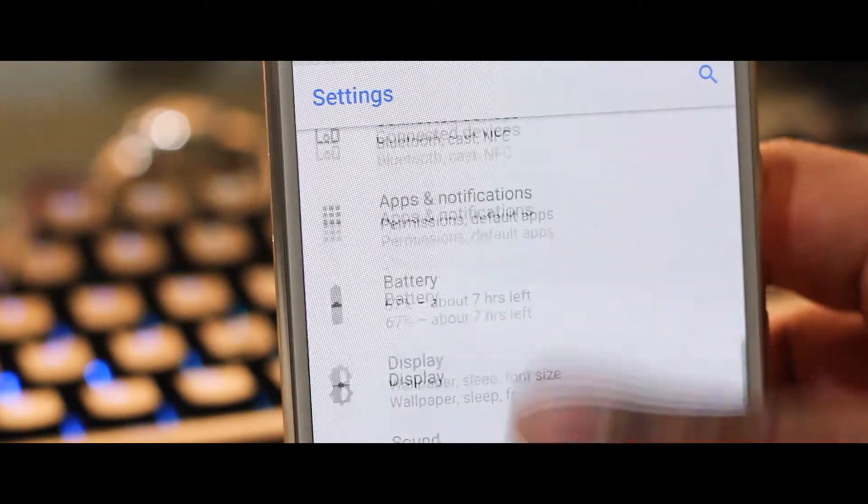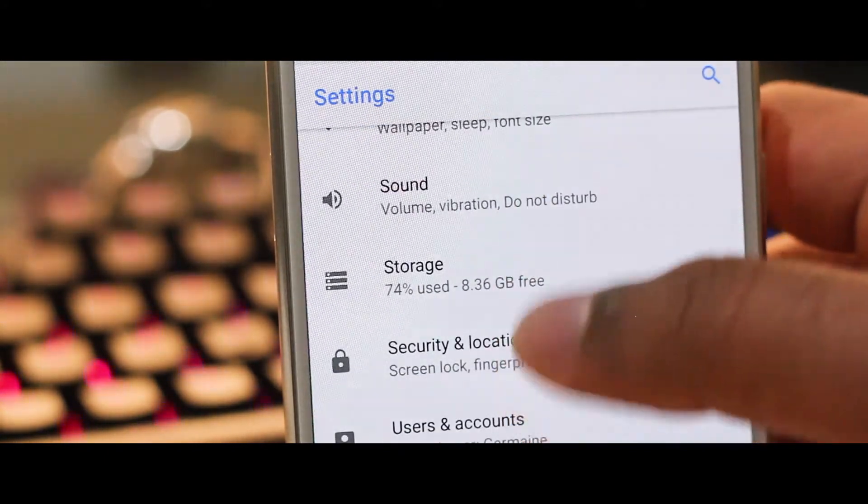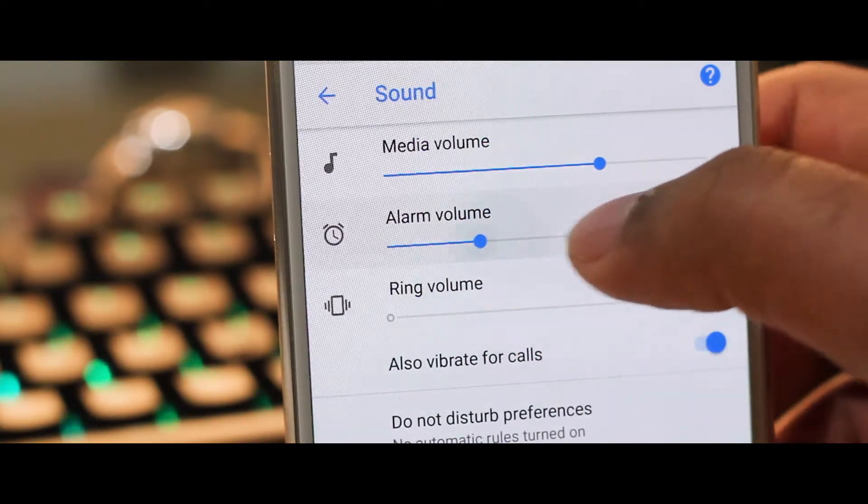There's of course Google Play Protect, which they announced as well, more battery life, and a whole host of other features that Google have addressed on the Oreo website.